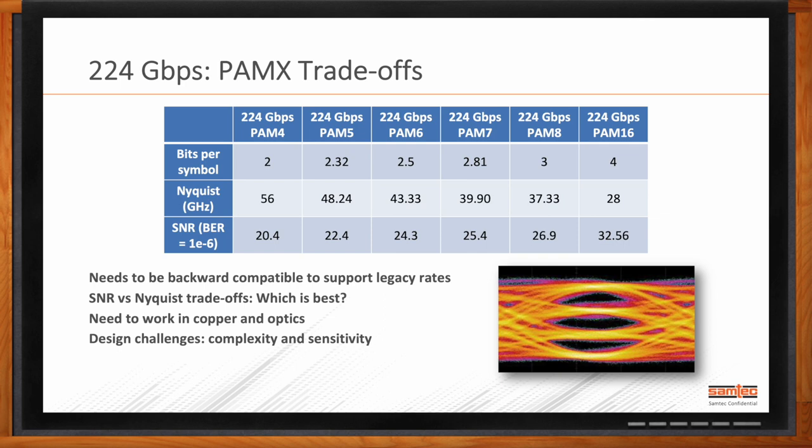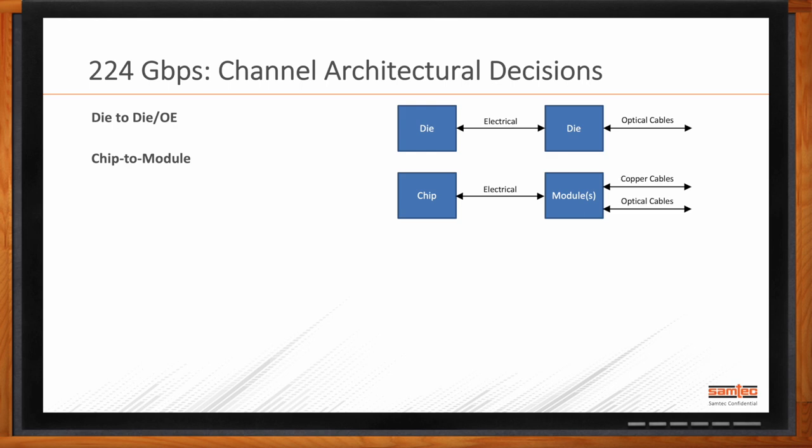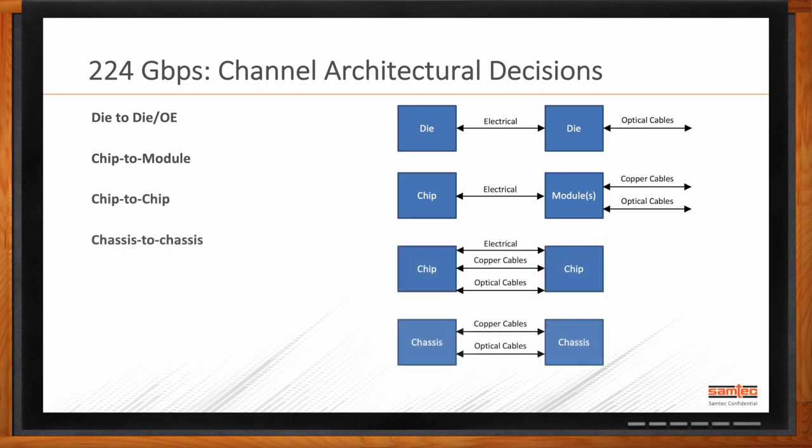There are architectural considerations to keep in mind as well. Are you trying to run 224 gigabit per second die-to-die on the same substrate? Or are you going from a chip to a module within a transceiver? Chip-to-chip on a line card? Chassis-to-chassis? Depending on the application, that may influence the modulation scheme and the domain — electrical interconnect, cable, or optics — or some combination of all three. Each architectural detail has pros and cons in terms of what domain and modulation scheme makes the most sense, notwithstanding the signal integrity, packaging, thermal, and other technical barriers that need to be overcome.